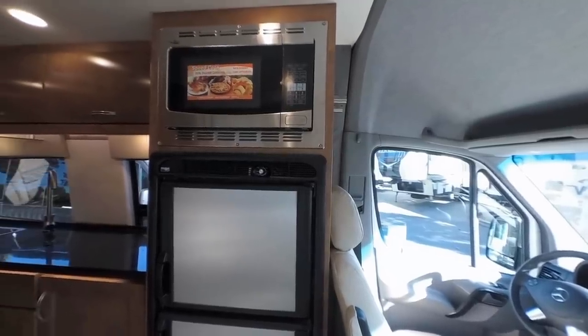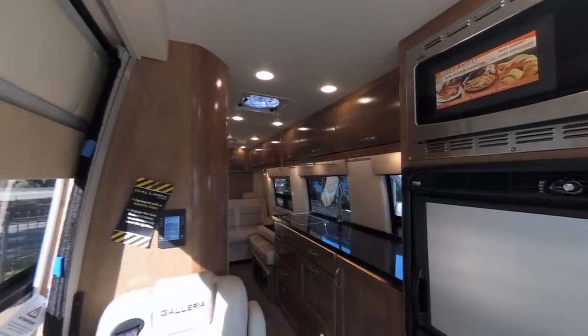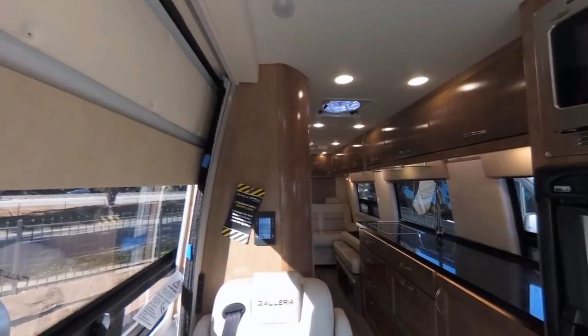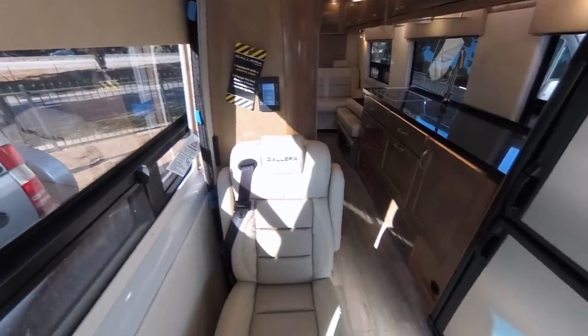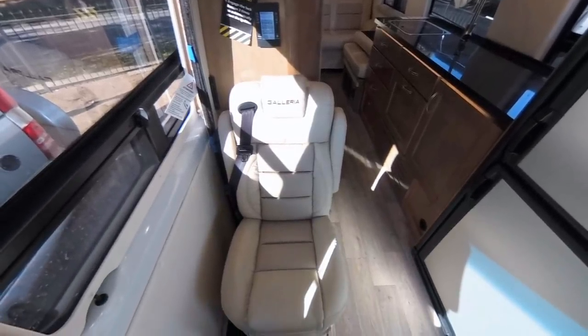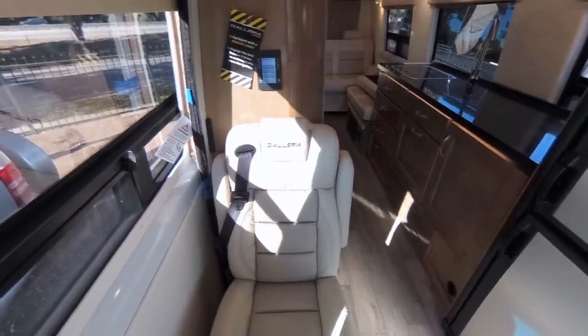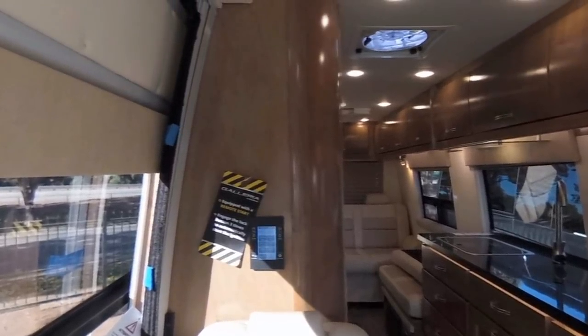Stepping into this coach, the first thing my eye is drawn to is that expanse of windows that virtually runs unhindered from front to back. You do have partial blockage of a window due to the refrigerator and microwave, but having this third captain's chair here in the aisle way and not a bathroom wall crowding the space really does create an open and airy feeling. I also appreciate that curved radius corner where the bathroom is on the passenger side and the matching curved radius cabinet doors.